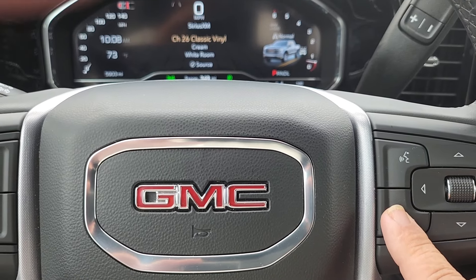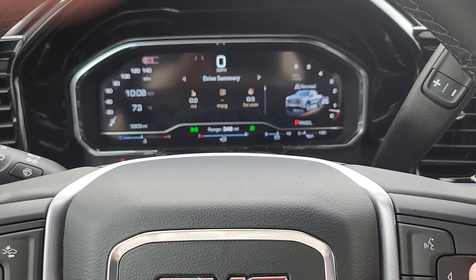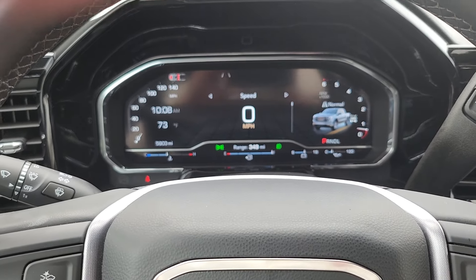Over here you have your built-in Google Assistant, the ability to mute the radio or end and answer phone calls. This is also how you can fully configure how you want everything in the driver's display to look, which is super cool.